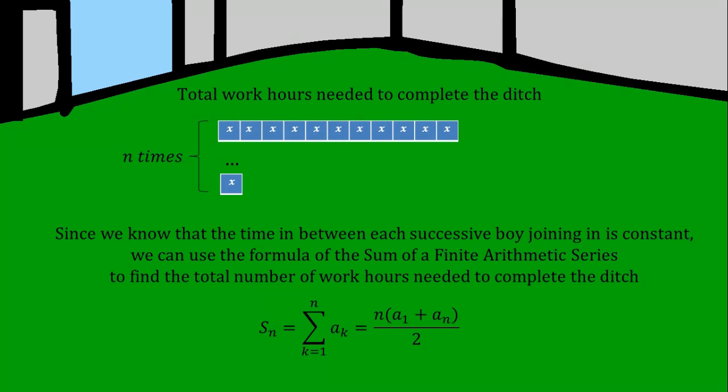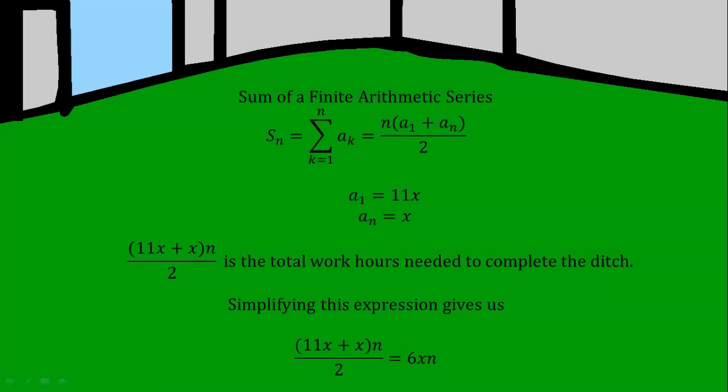Since we know that the time between each successive boy joining in is constant, we can use the formula for the sum of a finite arithmetic series to find the total number of work hours needed to complete the ditch. The sum of the amount of time the first and last boy worked, multiplied by N and then divided by 2, gives the total number of hours needed.